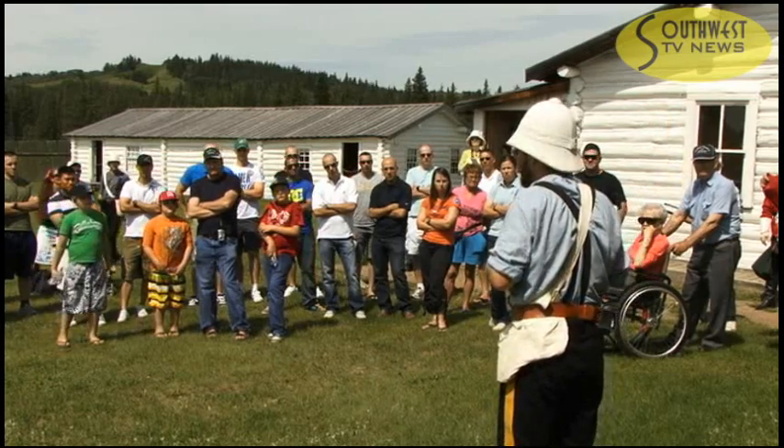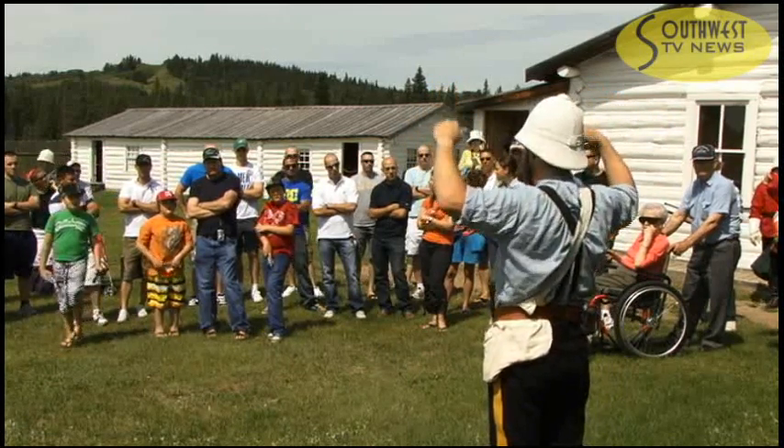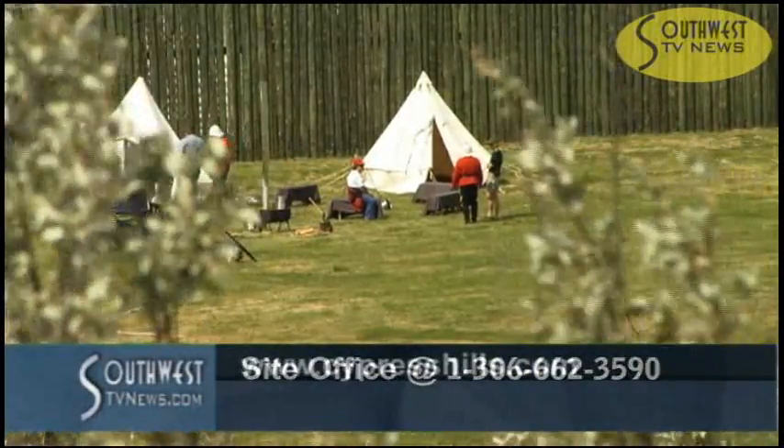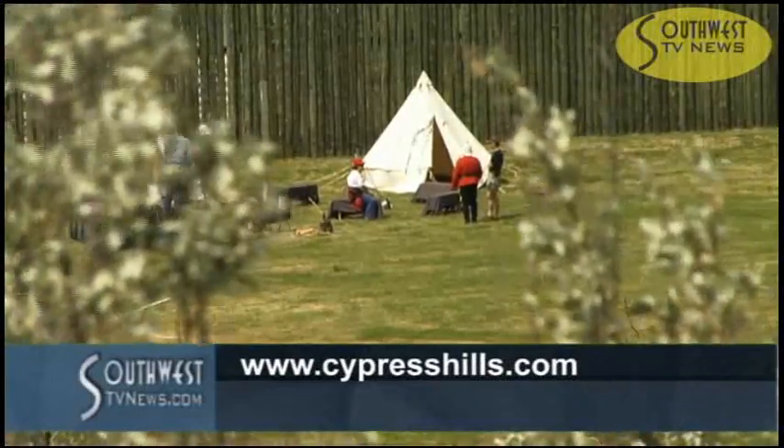Fort Walsh is open seven days a week throughout the summer season. More details on Fort Walsh are available by calling the site office or by going online at cypresshills.com.